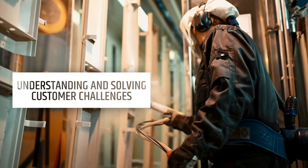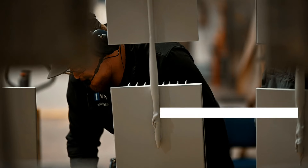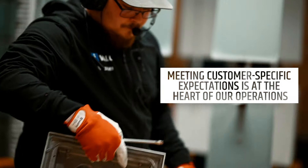Fifty years later, Ivalo provides energy-efficient and customer-oriented high-performance LED lighting solutions for tough industrial conditions.